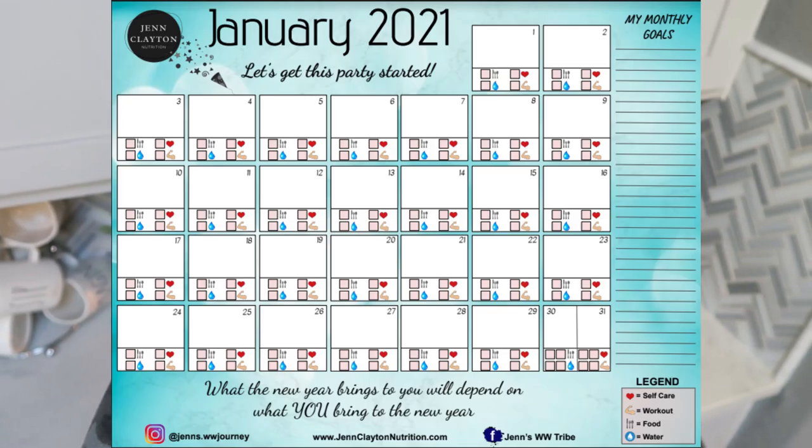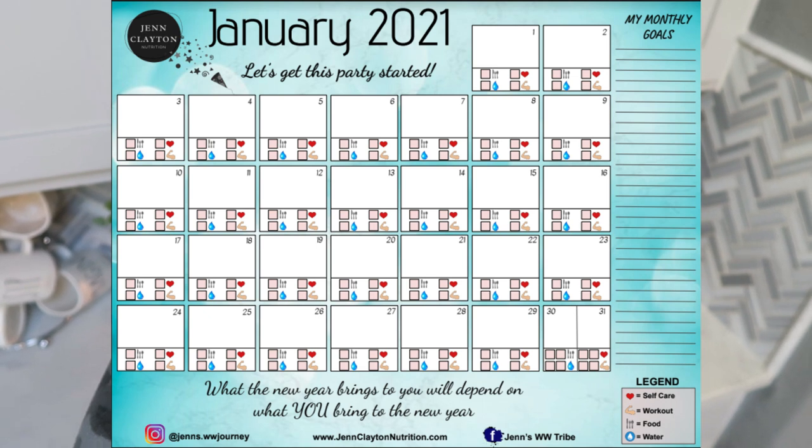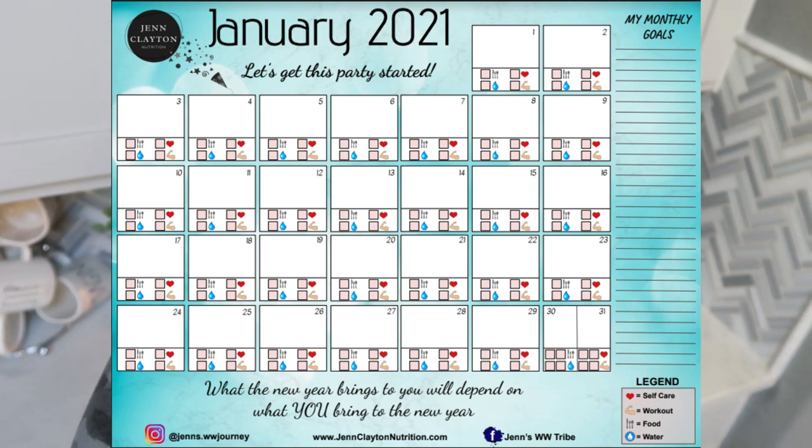I do a grocery haul every Saturday so you definitely don't want to miss out. Check out the description box down below where you're going to find my 2021 custom calendar. Track your life, track your fitness, self-care, your food, and even your water. It is such an essential tool for 2021. It's the entire calendar for $15 and free shipping.